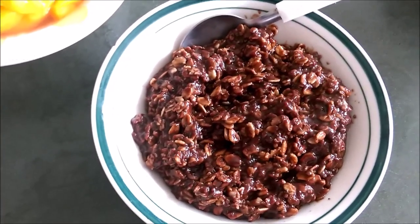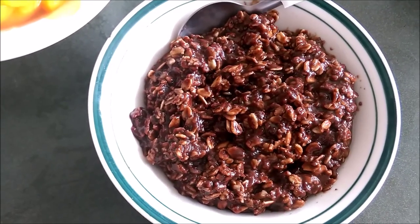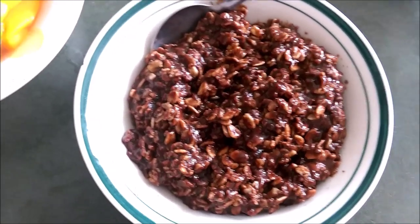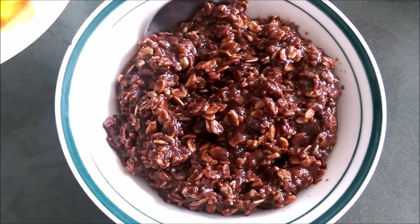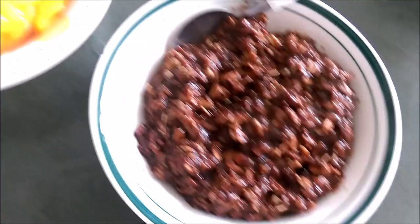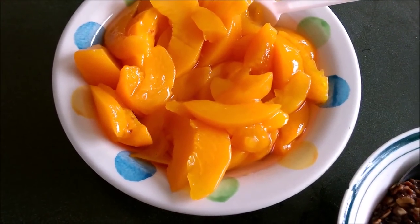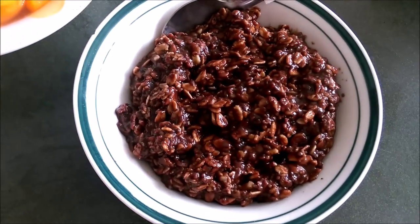Oats are done. I've added a tablespoon of carrot powder, half a tablespoon of linseed — flaxseed, whatever you like to call it — just make sure it's ground up, and some date paste. I'll eat the peaches first because they're gonna digest a lot quicker than the oats.